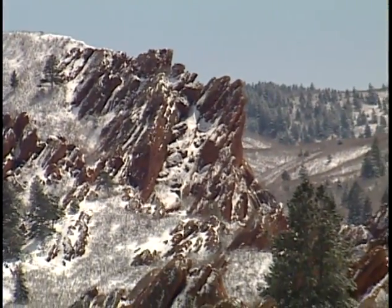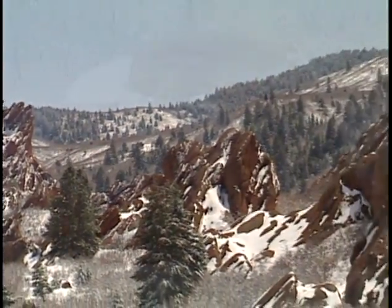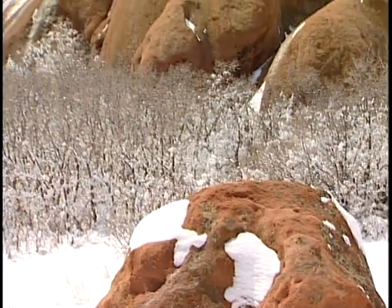If it's not snowing, you can still have a wonderful winter hike and enjoy being in the outdoors. It's not like you have to prepare for a full-day outing to come to Roxborough and enjoy the winter.